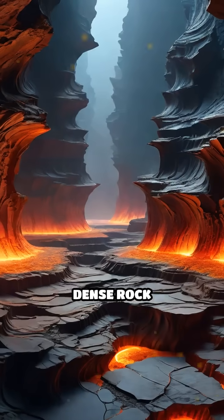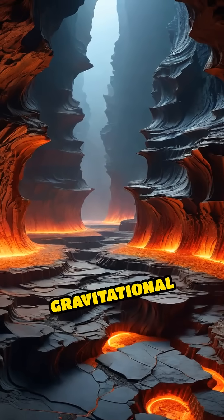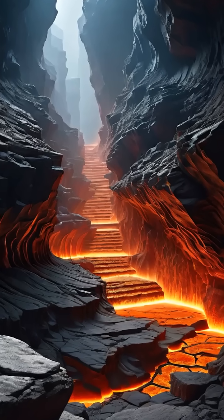In other areas, dense rock formations or underground mountain roots increase gravitational pull, while vast caverns, magma chambers, or less dense materials reduce it.